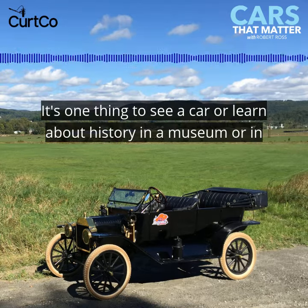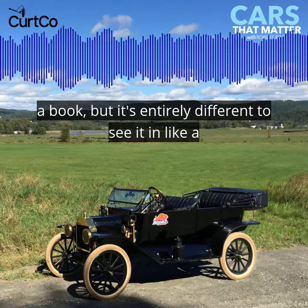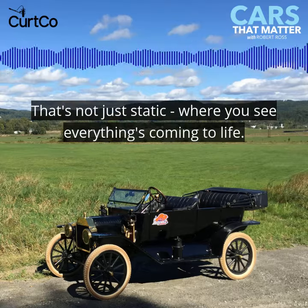I had no idea. It's one thing to see a car or learn about history in a museum or in a book, but it's entirely different to see it in a working museum that's not just static, where you see everything coming to life.